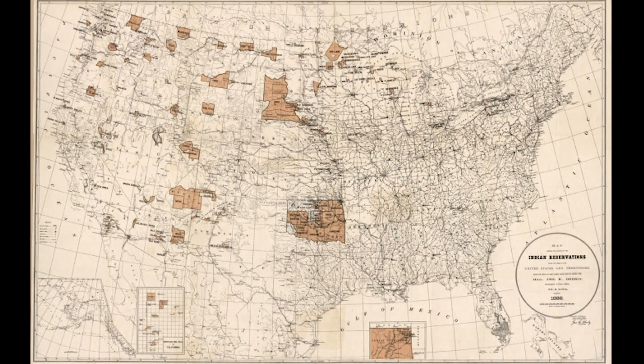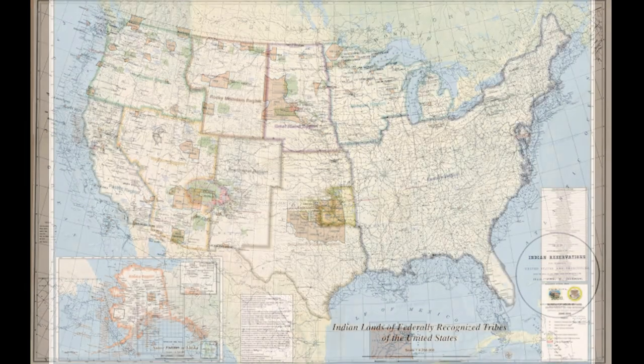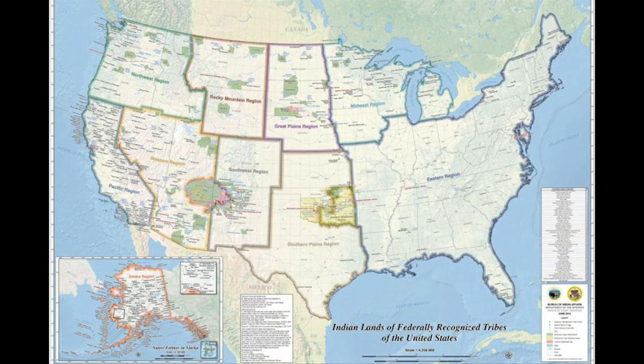Today, there are almost 52 million acres of land that make up the 326 federal reservations. On this map are some of the reservations — like Navajo, Choctaw, Sioux, and Red Lake — that were all established in 1888 and still remain today. Here's a map of reservation lands from 2016. What are some of the similarities and differences that you can see between the two maps?